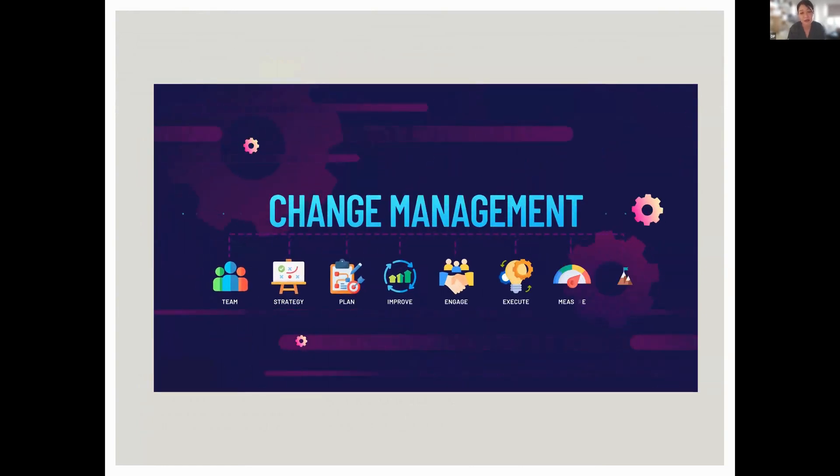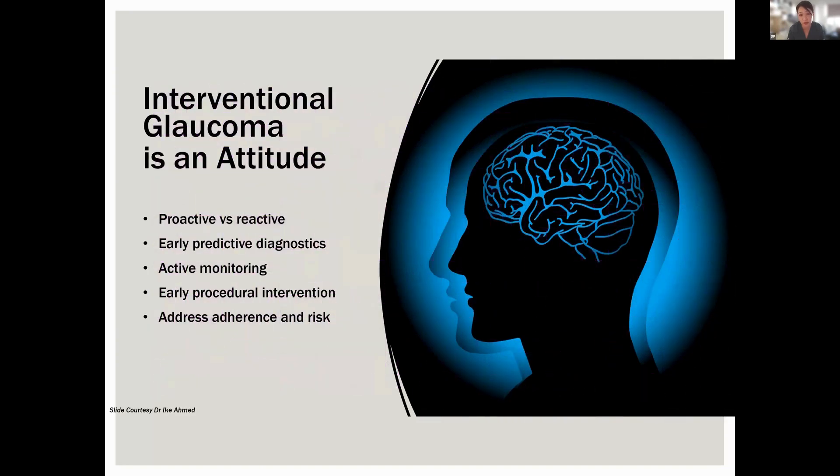Globally, especially in the last couple of years, there has been a change in how we manage glaucoma. The buzzword at the moment is interventional glaucoma. The historical way of managing glaucoma is waiting for patients to progress — losing more vision or showing more nerve thinning — before adding more drops, then escalating towards laser, and then surgery.